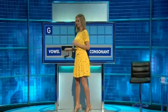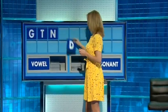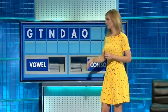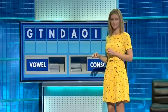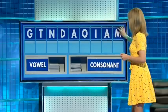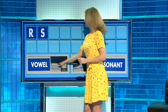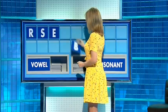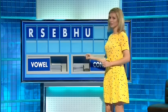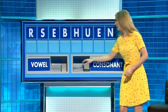Thank you. Start the day with G, and another T, and another N, and another D, and a vowel please — A. And another O, another vowel I, another vowel A, and a consonant please, and a final consonant N. And the last one — M.